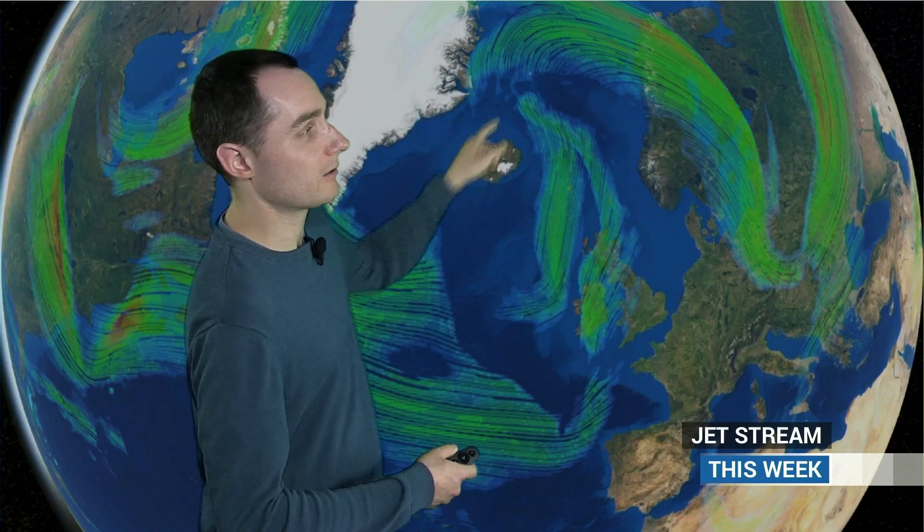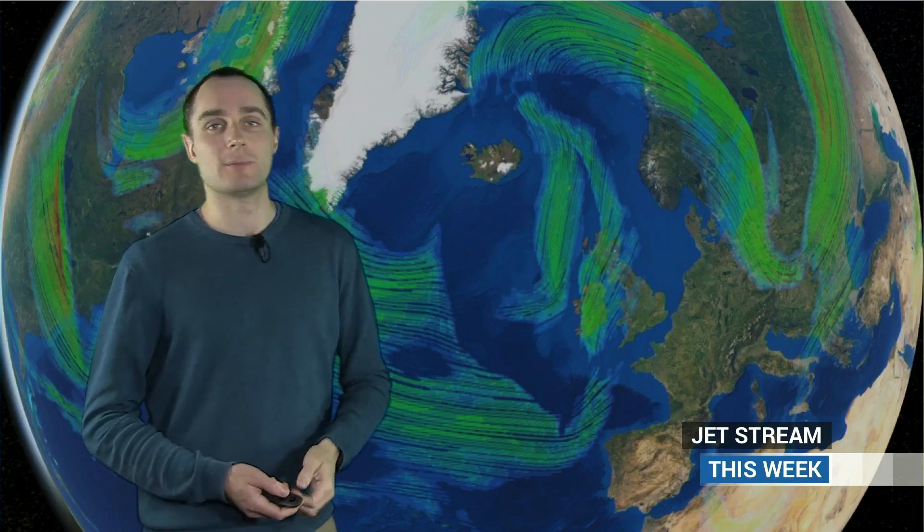So it's very changeable, but also at the moment quite amplified — lots of north and south motion to that jet stream at the moment. And that's what we call meridional. For next week, it looks much more zonal, and we'll come a little bit more to that in just a few minutes.